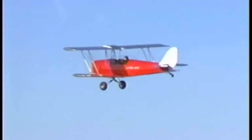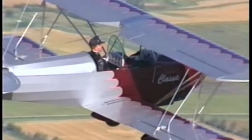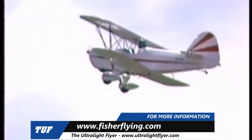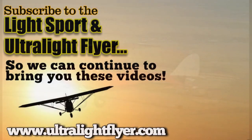Pursue the dream and soar through the sky with Fisher Flying Products. Choose the aircraft that will make your dreams come true. And within a matter of days, you'll be able to begin your adventure and live your dream.